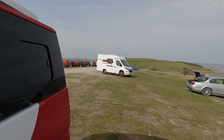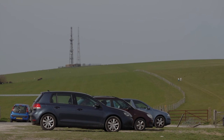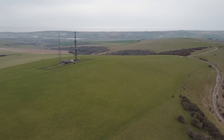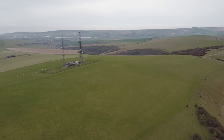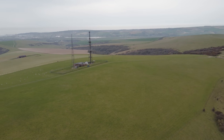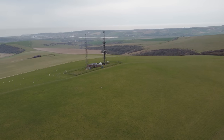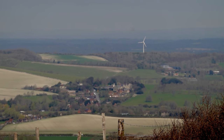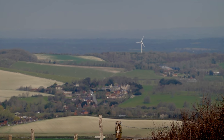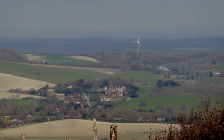New people are turning up all the time and I think I recognise this chap as a doctor I used to see. In the distance is the Ouse River and the town of Newhaven. The huge wind turbine is on the Glyndebourne Estate and the Glyndebourne Opera House is about the five o'clock position from it.